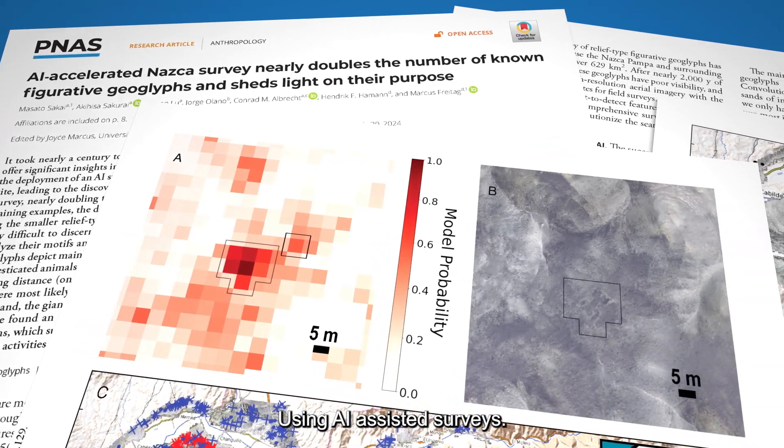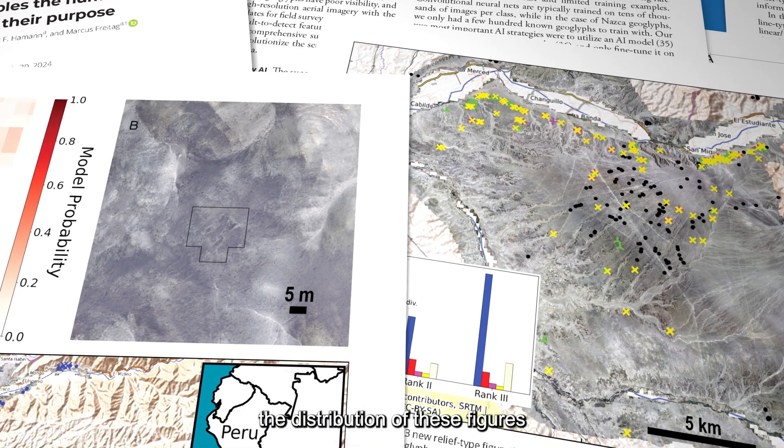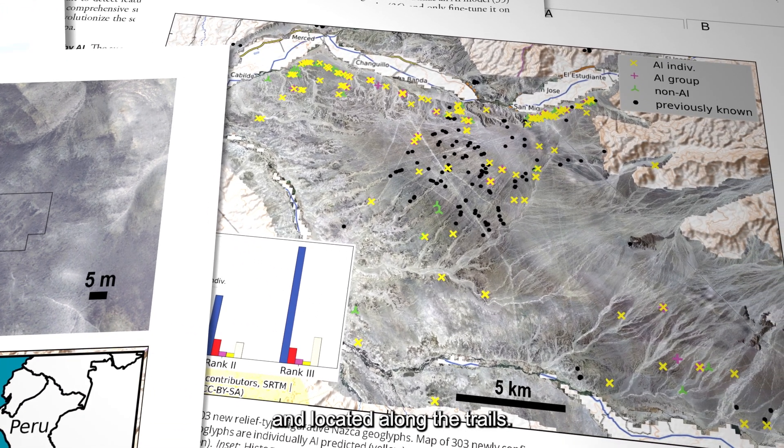Using AI-assisted surveys, Sakai and his team were able to re-examine the distribution of figures found across the desert and located along the trails.